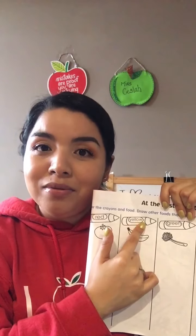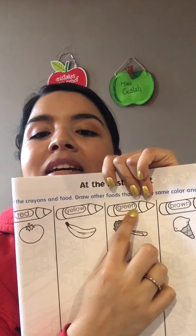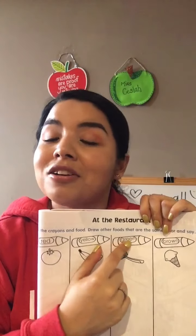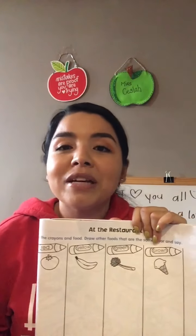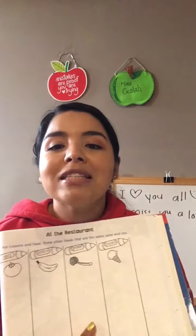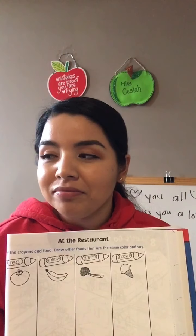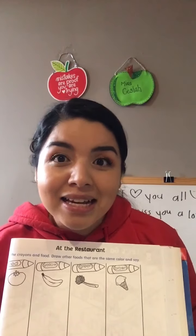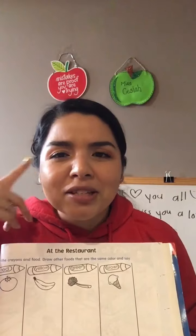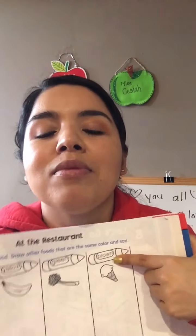Now let's go to the next one. This one begins with the letter G — green! What color? Green, like this apple right here. That's why the celery is in the color green column. Can you think about something else that is green? We have apples that are red, green, and yellow. What else is green? Broccoli, peppers, lettuce — lettuce is also green. Lime — you can even draw a lime ice cream. Think of foods that are green and draw them right here.